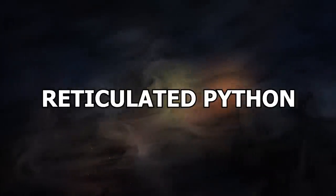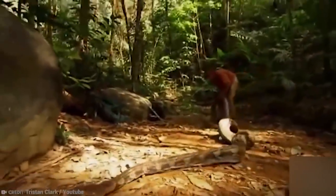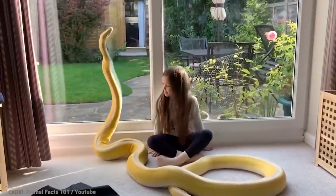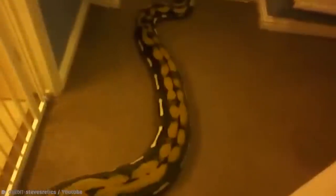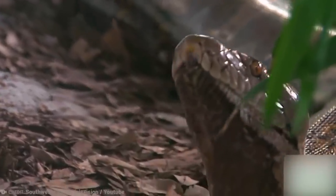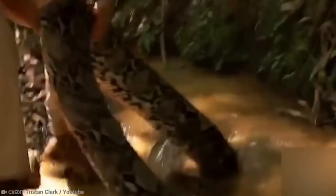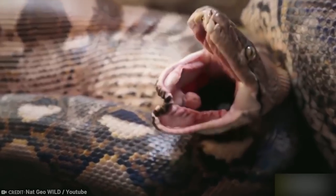Number 11: Reticulated Python. Reticulated pythons from Southeast and South Asia are the longest in the world at up to about 21 feet long. They are also among the three heaviest snakes in the world. They are excellent swimmers, non-venomous, and even prove popular as pets — painting a picture of gentle giants. But the long list of human deaths actually makes them one of the most dangerous reptiles in the world. They don't prey on humans, but that doesn't stop them from being responsible for several human fatalities in the wild and captivity.